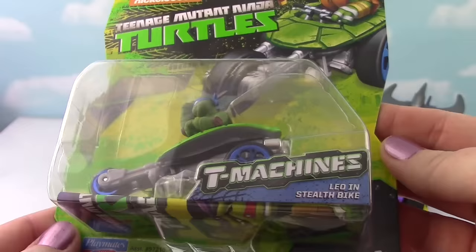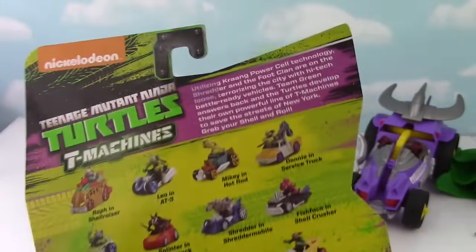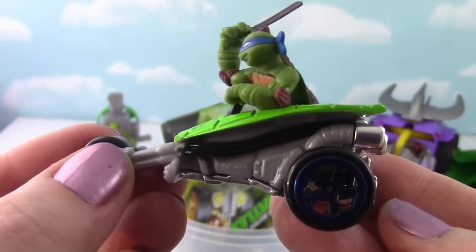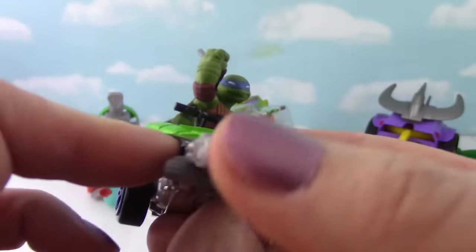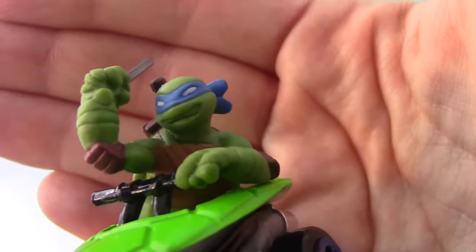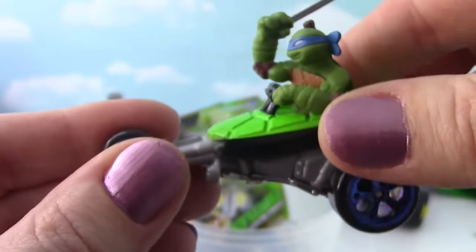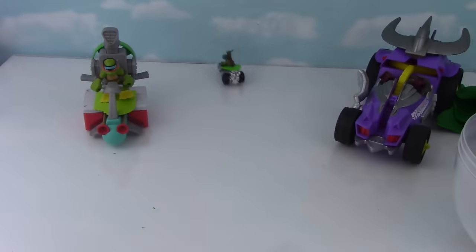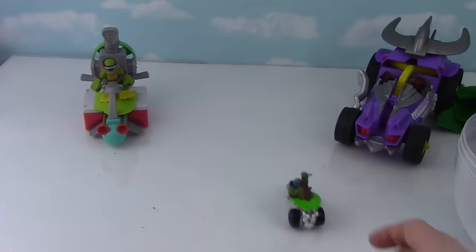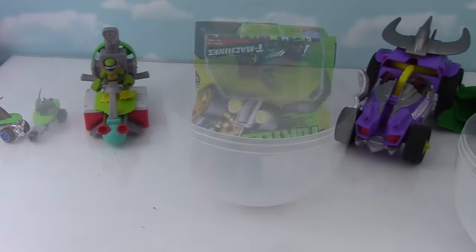Let's take a look at this on top — why there's Leo in a stealth bike! That looks really cool! Here are all the ones you can collect! Let's open this up! Check out this bike guys! And look at Leo! Super cool! It came right back to me! Go hang out with Mikey! Don't roll at the table! Let's see what else we have!